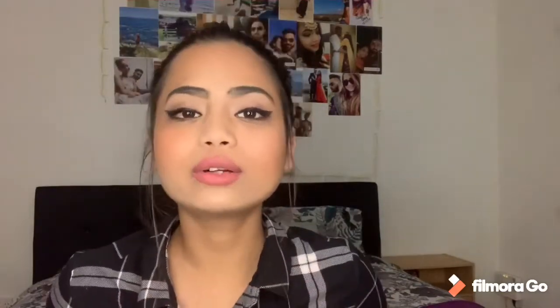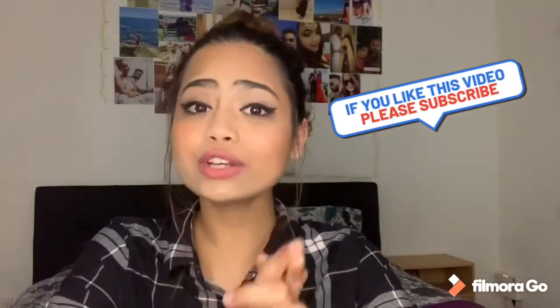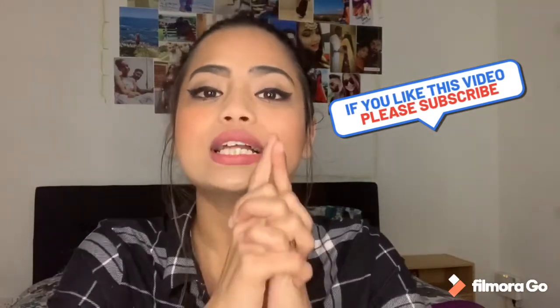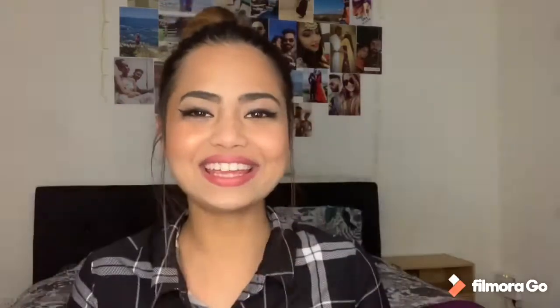That was all for my Brand Outlet haul — it was just beautiful. I hope you liked my video. If you did, don't forget to like, share, and subscribe to my channel. I will see you in my next video. Until then, bye — take care!